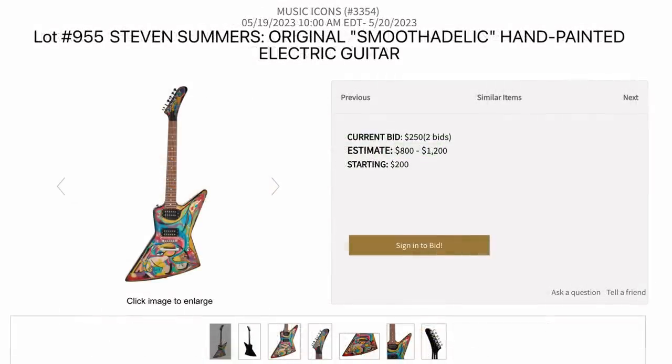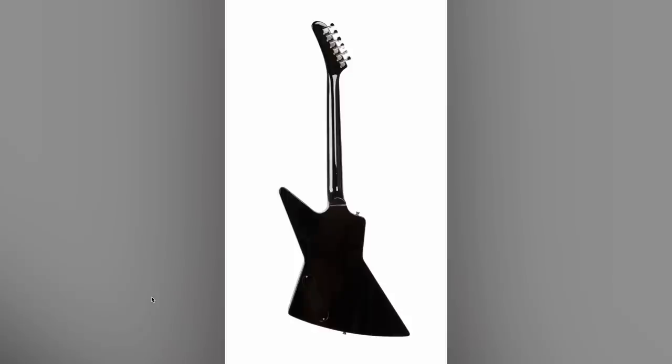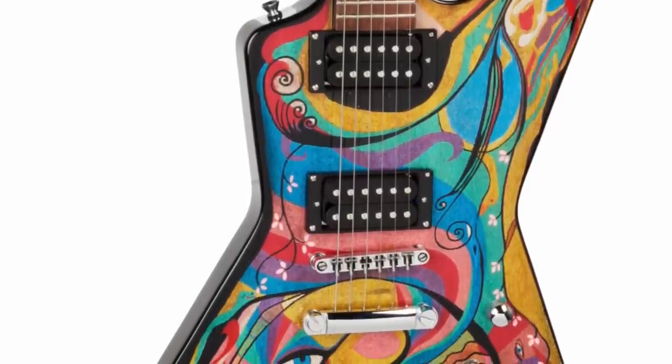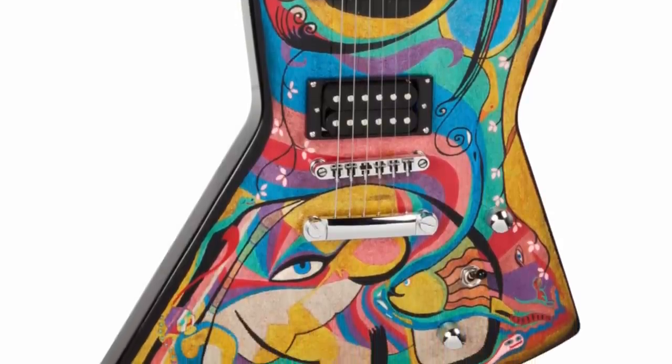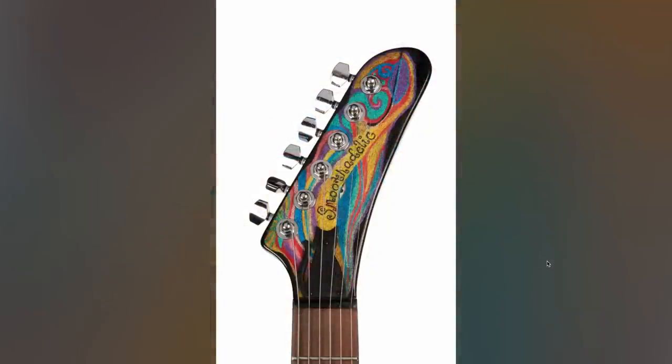Our next one is from Steve Summers called Smoothadelic. This one has a similar super painted front with a completely ebony backside. Got a similar color scheme going on but getting a little bit more abstract. And it's not on a Gibson guitar — appears to just be some sort of an import. But we do get a matching headstock with our theme, and a little scary eye.